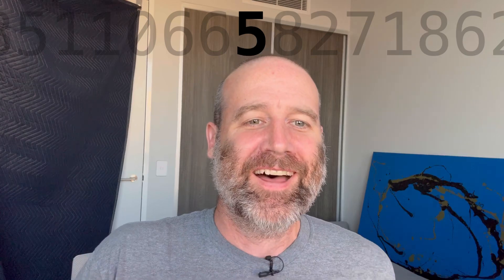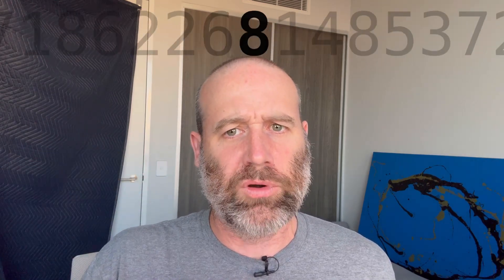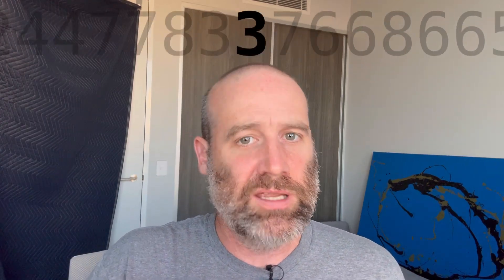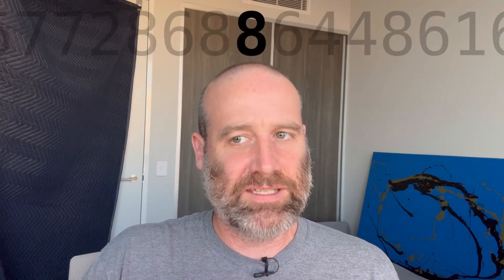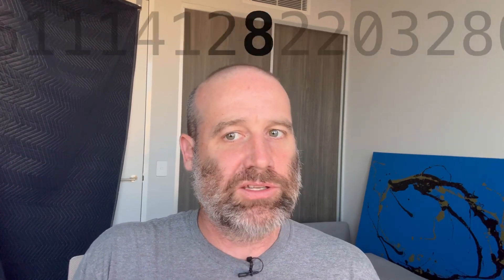Join in all together now. 5 1 1 0 6 6 5 8 2 7 1 8 6. I'm taking this, not surprisingly seriously — the exact amount of seriously. 2 2 6 8 1 4 8 5 3 7 2 2 5 9 8 5 2 6 9 9 5 4 6 1 3 0 3 9 1 2. 5 1 2 2 2 4 4 2 0 4 4 7. 7 8 2 2 4 7.